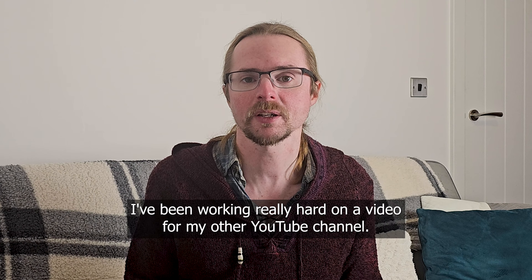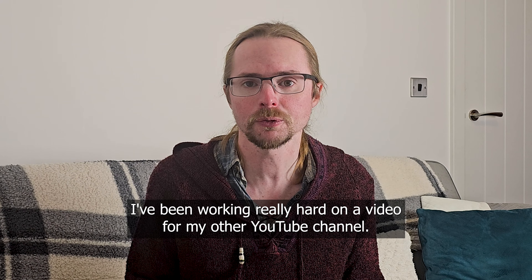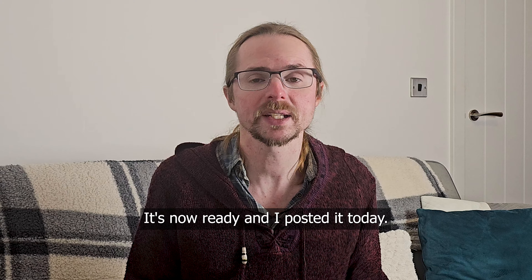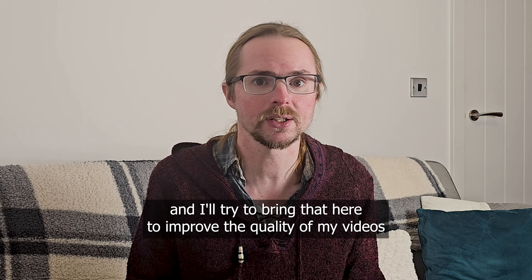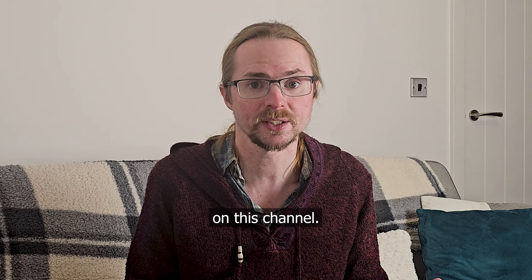For the past couple of weeks I've been working really hard on a video for my other YouTube channel. It's now ready and I posted it today. I learned a lot while working on that video and I'll try to bring that here to improve the quality of my videos on this channel.